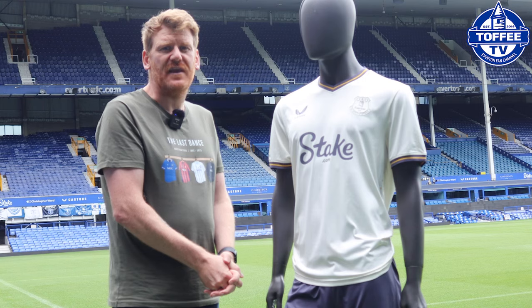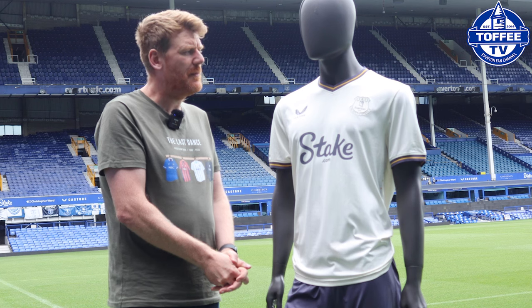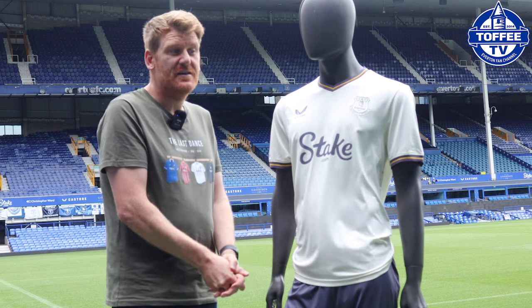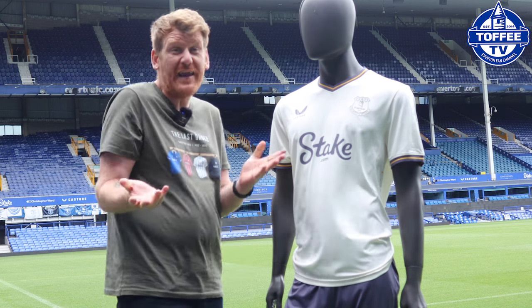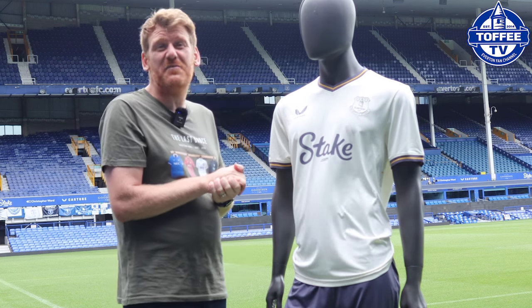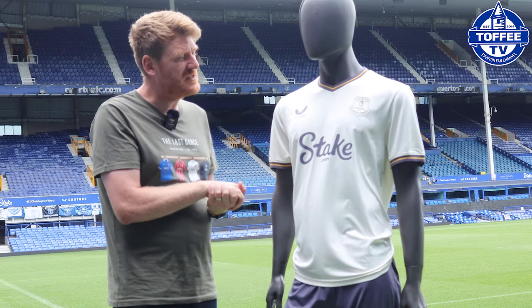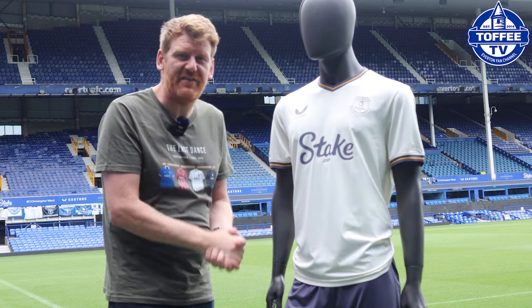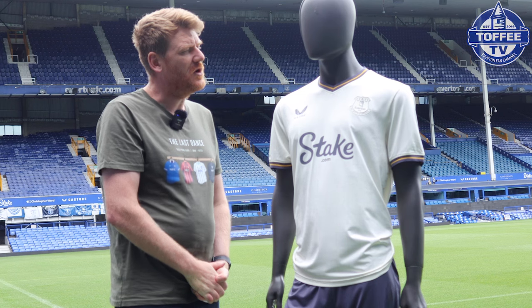Let me know what you think in the comments — I'm liking this one. I'm looking forward to seeing Everton win some games, but if they can do it in this kit, that's even better. Are you getting this shirt? And are you looking forward to seeing Everton win this year? Let me know what you think.